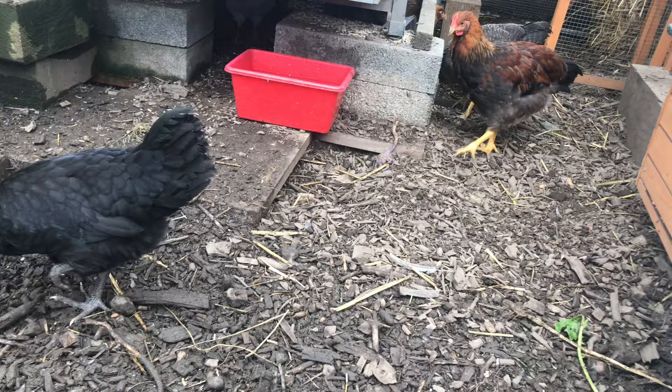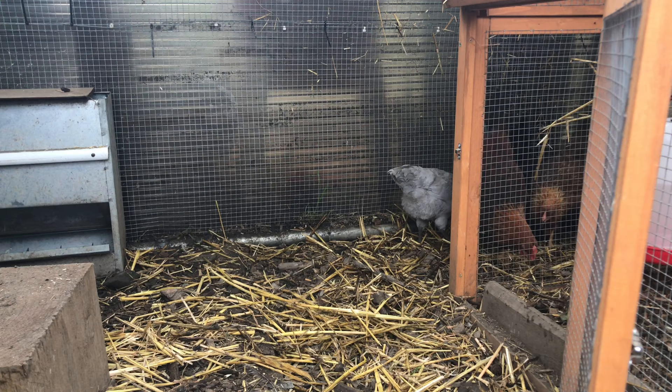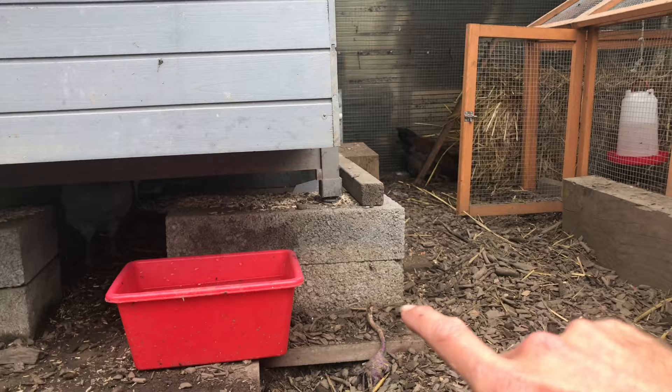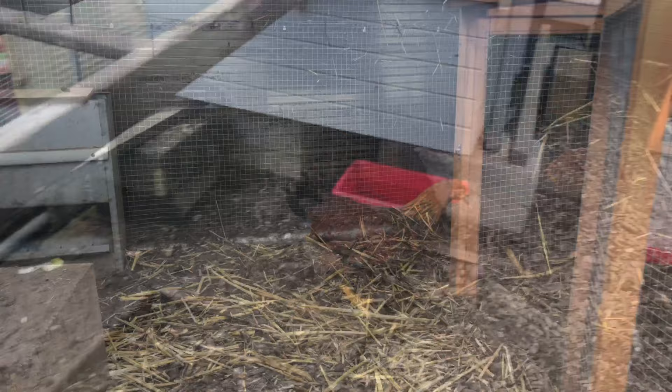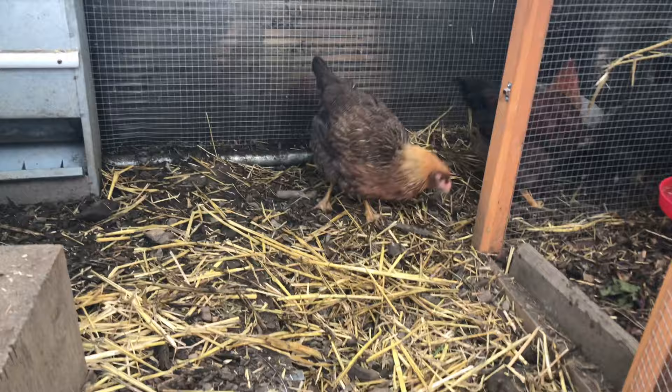What a nightmare - I came in to record them and the Welsummer cockerel decided to catch a little field mouse. Those chickens are savage - they're dinosaurs! I expected it from the big ones but I suppose these are just as bad.